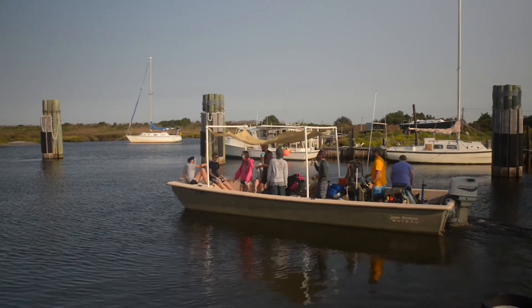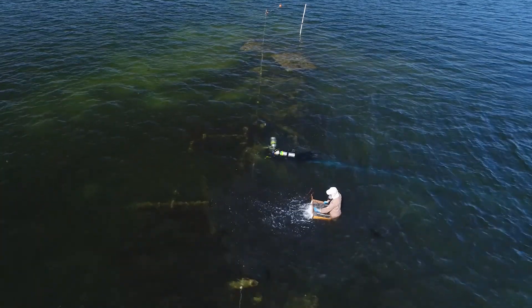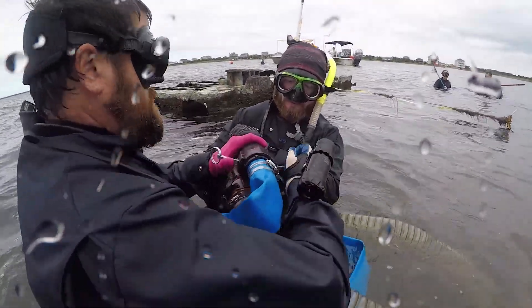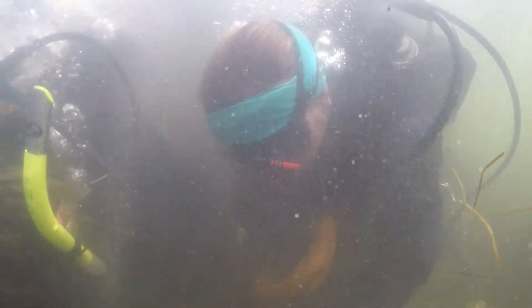A really unique part of this field school that we've all gotten to experience is dredging, which is an excavation technique used to clear sediment off a site underwater. Essentially it's an underwater vacuum attached to a water pump kept up on the boat, and that allows us to remove sediment and actually get at what's underneath — what you can't see with just the naked eye.